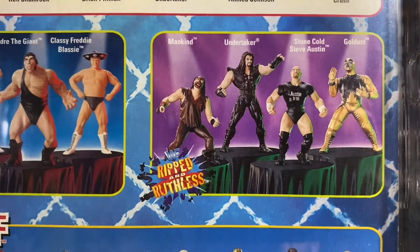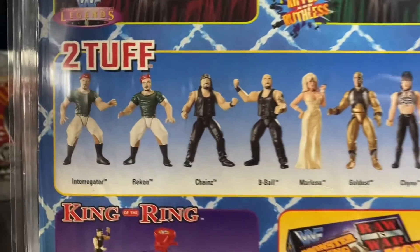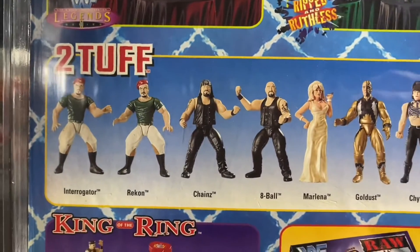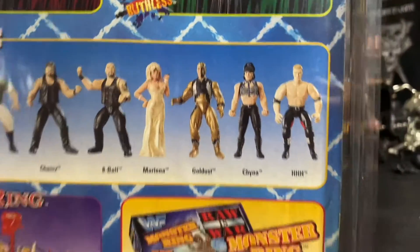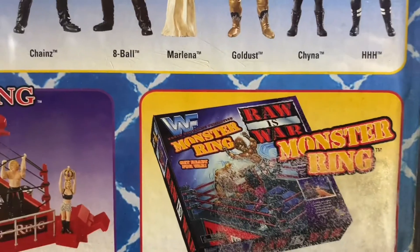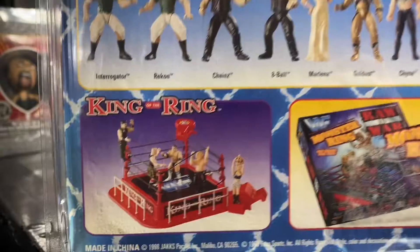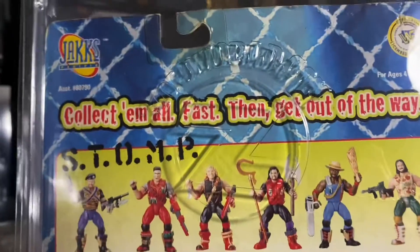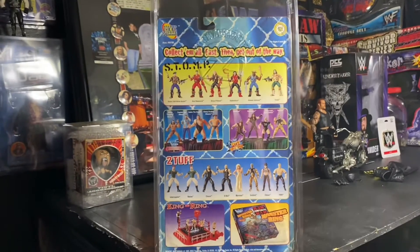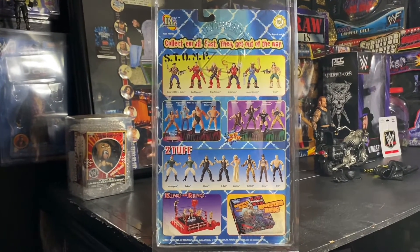We've also got a Ripped and Ruthless — they're pretty much just statues. We've got the Two Tough line, which is a two-pack. And this is the Monster Ring that was available at the time, and here's a little mini ring. This is a Zola world case. This is the next Undertaker in the series — the Shotgun Saturday Night Undertaker.